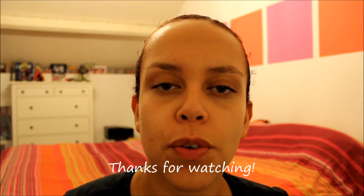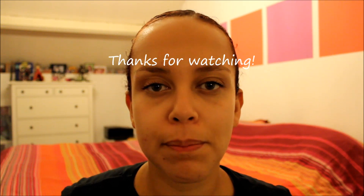So that was the new product that I've bought and I'm trying out, and that was my first impression. Thanks for watching and I'll see you next time — bye!